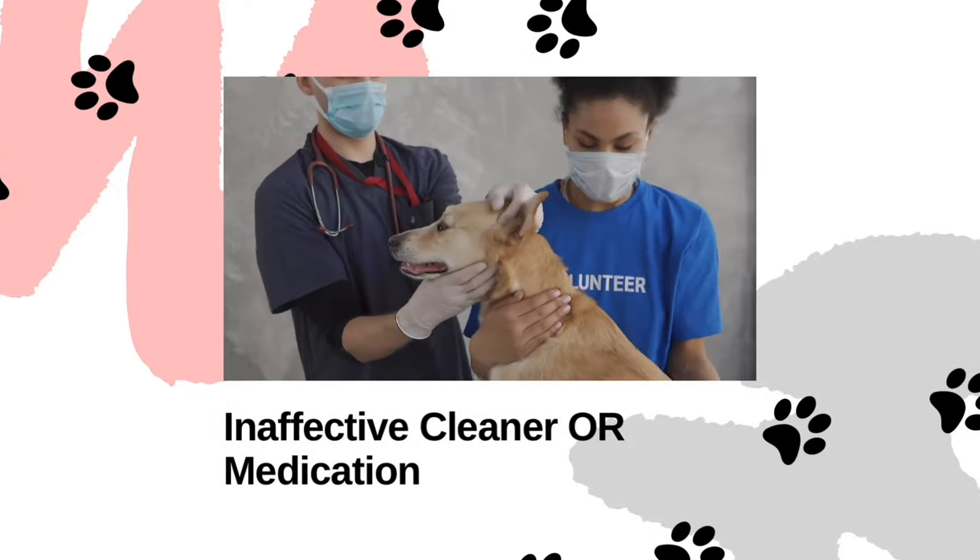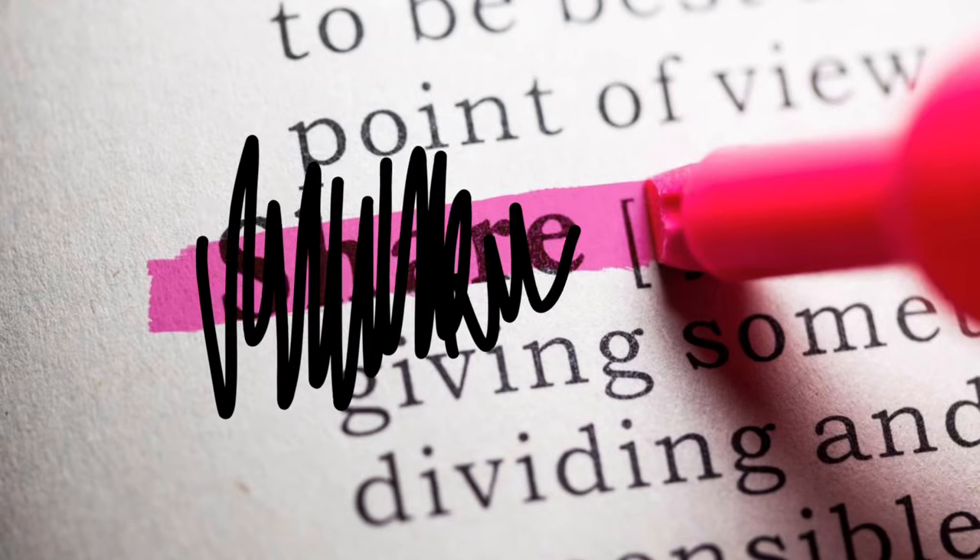Not all ear cleaners and medications are created equal. In an ideal situation, if your pet is dealing with a bacterial ear infection, you would opt for a cleaner or medication designed to help clear it up. But in certain cases — like reusing an older prescription cleaner, one for another pet, or an off-the-shelf product like polysporin — the problem may lie in the fact that it wasn't necessarily a bacterial infection after all.